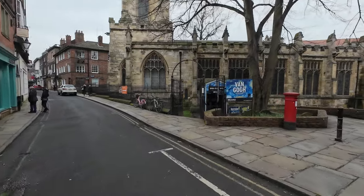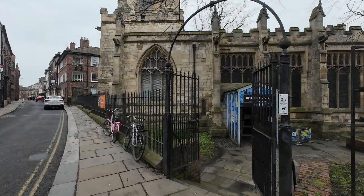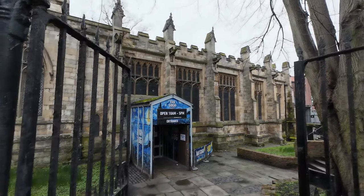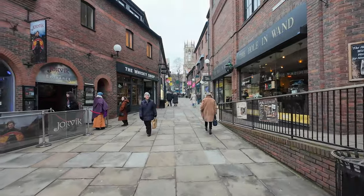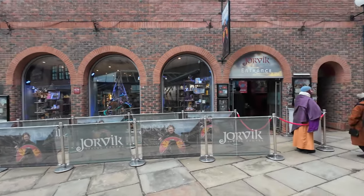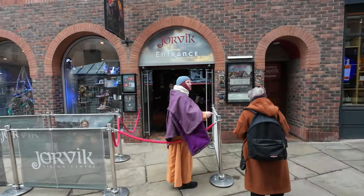Here we have a Van Gogh immersive experience in this beautiful little church. No idea how much this is going to cost — everything seems to be quite expensive. The car park was six pounds for two hours. Oh, it's lovely, look at this. The Jorvik Viking experience — there's the entrance and somebody inside dressed in traditional Viking garb, like this young lady here. Look at that.